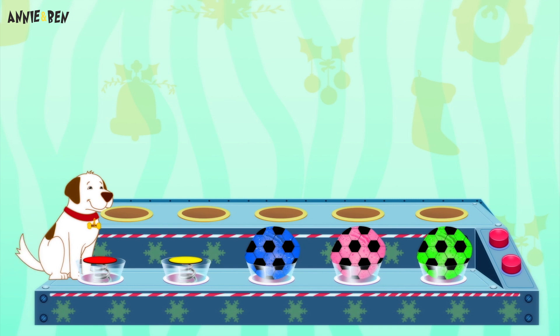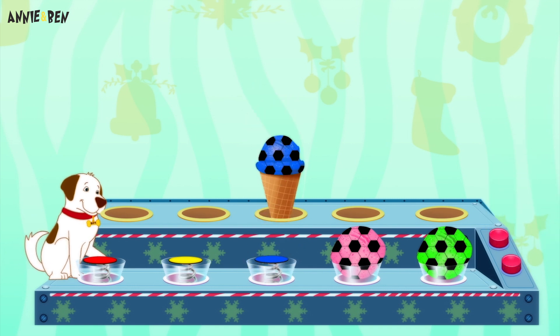Ooh, my favourite! Again! Yes, go mango! In the cone!